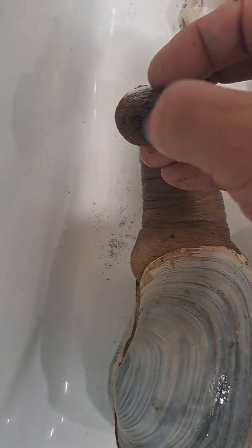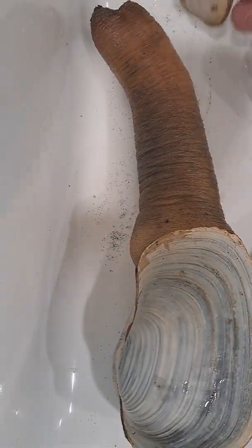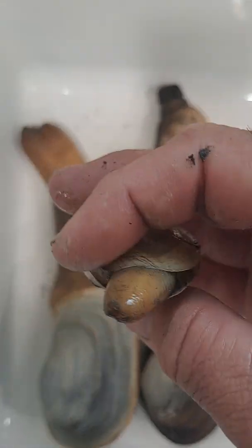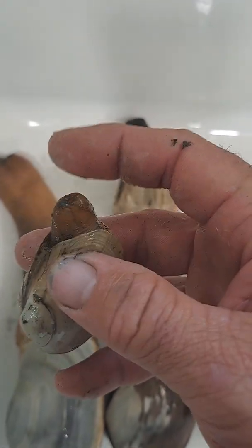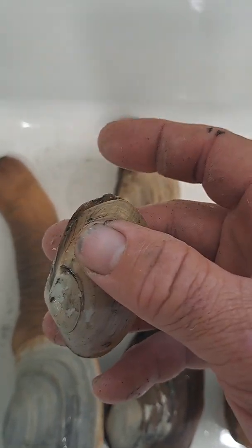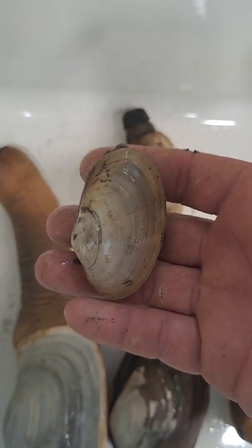The geoduck does not have those tentacles. It does not have the chitin — it doesn't have the thumbnail. This is also a geoduck, but it's a juvenile one. The giveaway is the siphon, and you can see it's not slick. It's still alive, but when they're young, they fit entirely in the shell.